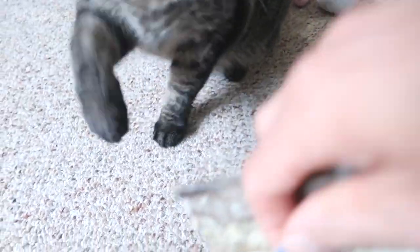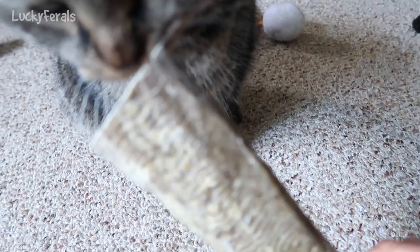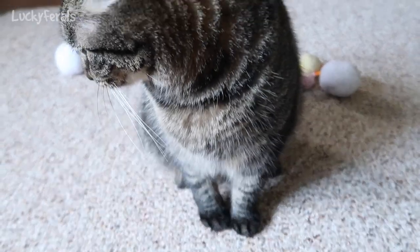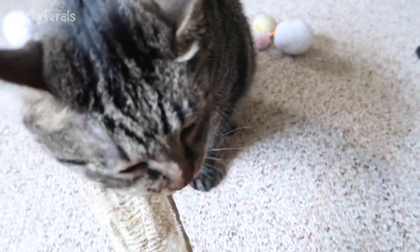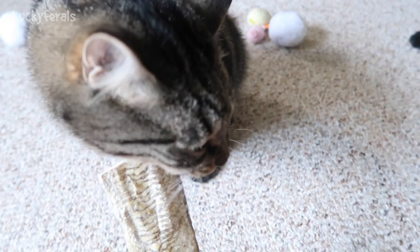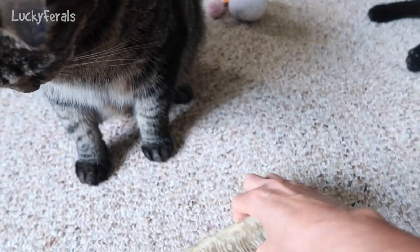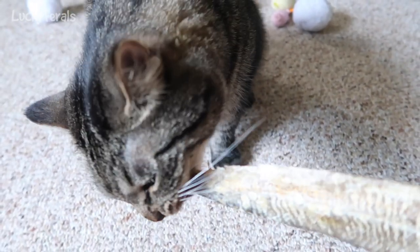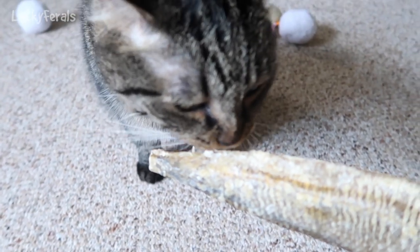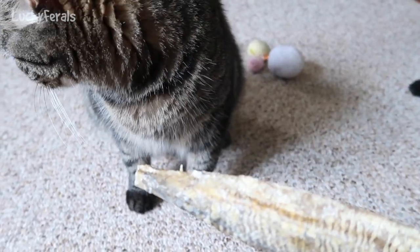Let me take the tag off. Simba, do you want the cod skin? You can feel how strong his jaw is. Want the other side? Simba likes to chew on things, and that's another reason why I got this — he loves dried fish and he likes to chew on things, so I figured this is the best of both worlds for him.